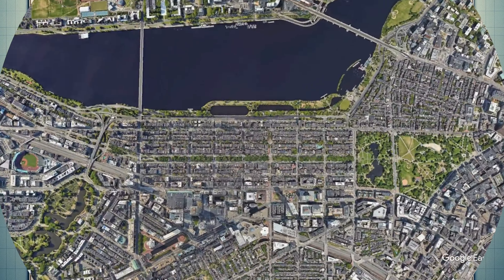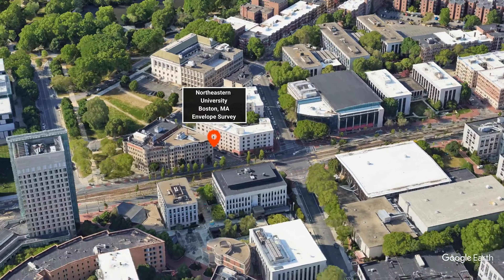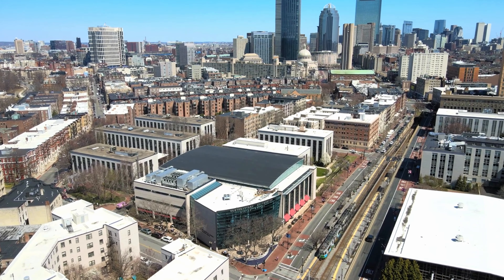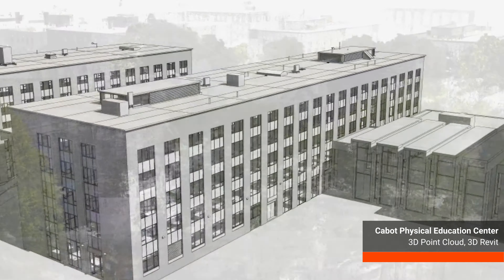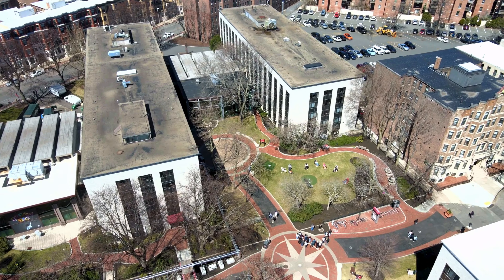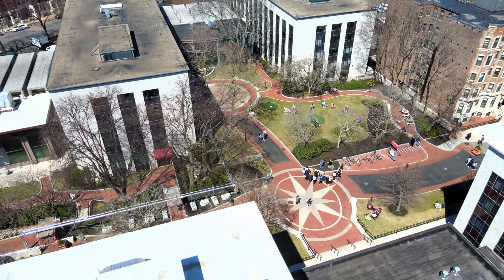For our first spotlight, let's talk about Northeastern University, located in Boston, Massachusetts — one of the largest academic institutions in the northeast, with a great deal of building stock from the mid-20th century. Existing Conditions was hired to 3D laser scan and use drones to help aid with an envelope survey of their building stock.